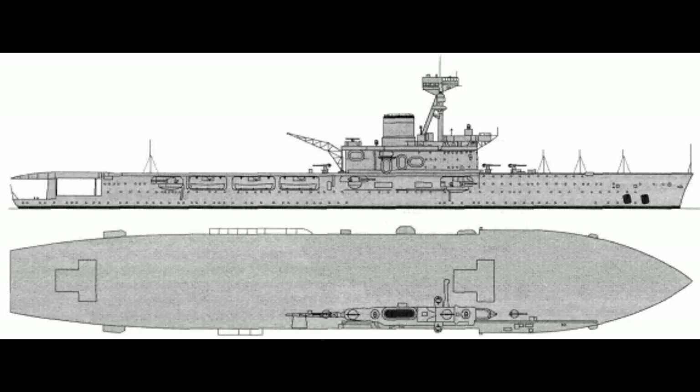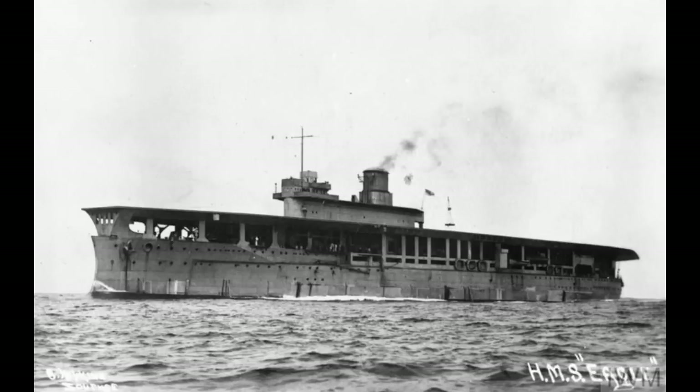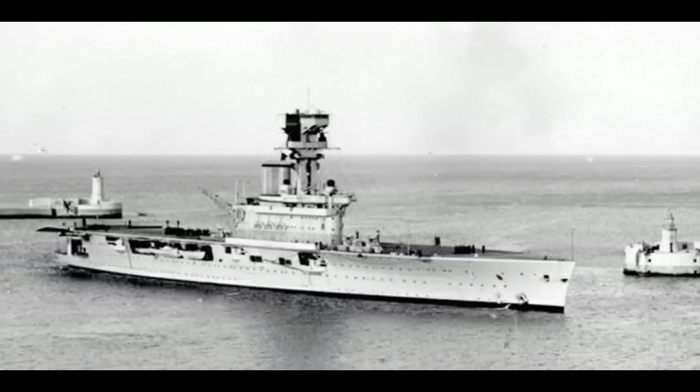As all of this was going on, slow and steady work continued. Hermes would eventually be launched in September 1919, before promptly being laid up in dock for the next two years. This was intended to allow flight trials on Argus and the still incomplete Eagle. Through these trials, further changes could be made to Hermes, still far from completion. In the end, by 1921, the final changes had been made. Hermes would have a single island, similar in design, if smaller, to Eagle's.